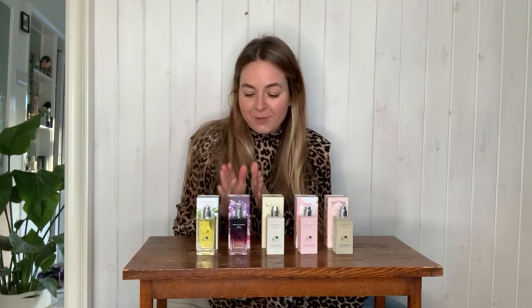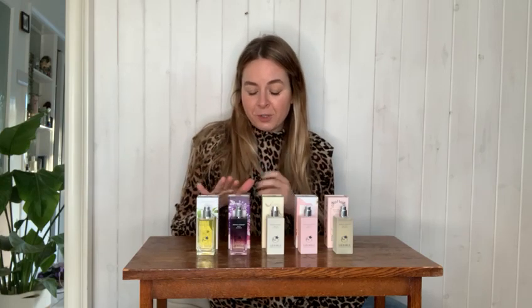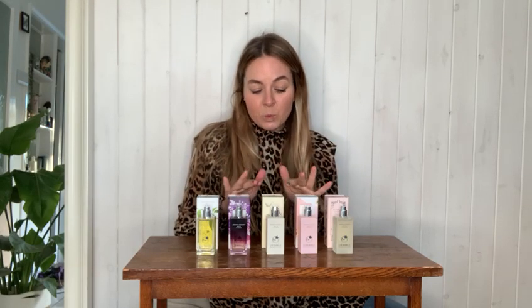The second one is botanical essence number nine. This is a chypre fragrance, which means it's a combination of woods and green. If you imagine the forest after the rain — I think that perfectly describes this one. It's enchanting, it's captivating, it's one of those fragrances you want to keep on smelling. In here you've got blackcurrant bud at the top, that really lovely fresh fruity scent, a heart of rose, and a really lovely base of patchouli — a really rounded, seductive fragrance.